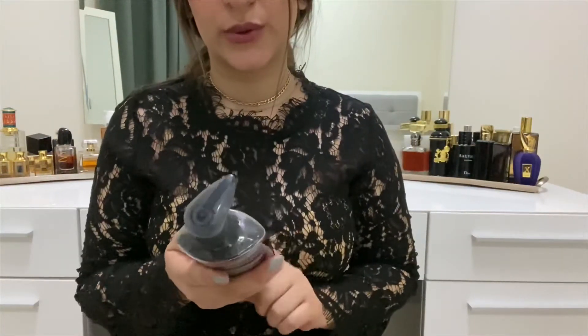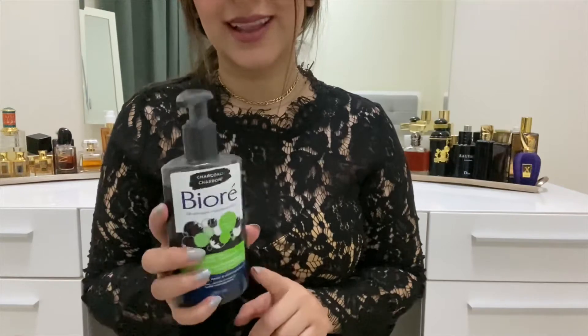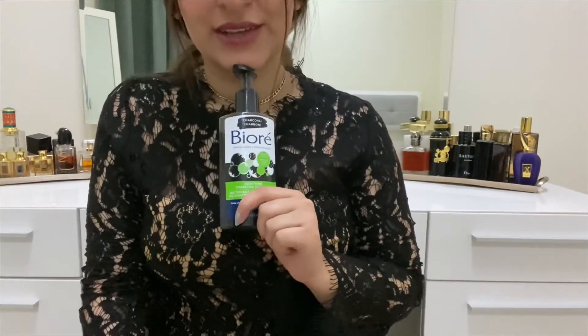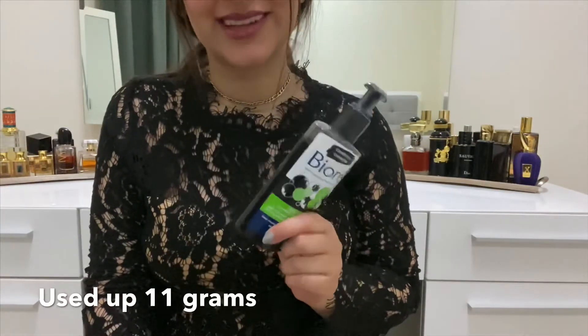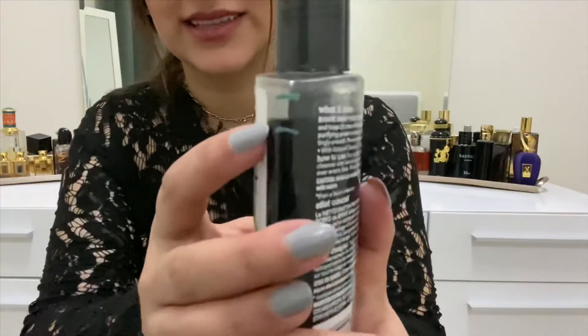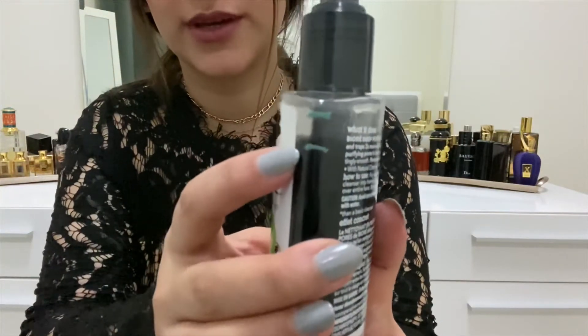After finishing my previous cleanser, I started on the Bioré Deep Pore Charcoal Cleanser. It was brand new when I added it to the project pan. It went from 238 grams to 227 grams, and you can see on the bottle exactly how much I've used up.